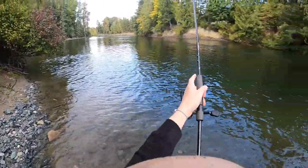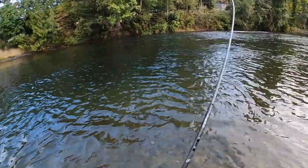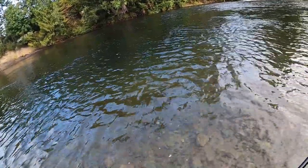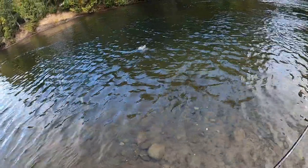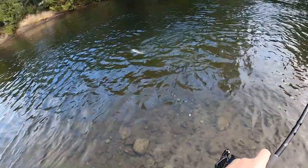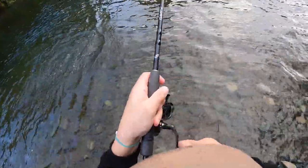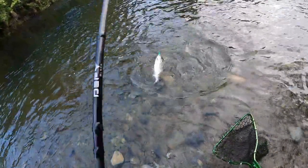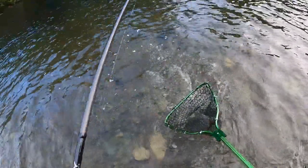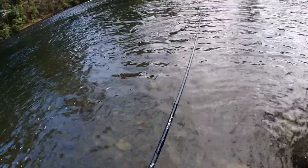Second cast with this — second fish. Oh my gosh, this thing looks like a tank. This is a big fish. Another really nice looking coho — oh, I just missed the net. Gone. My arm is cramping — I've got so many coho today, my arms are dead.